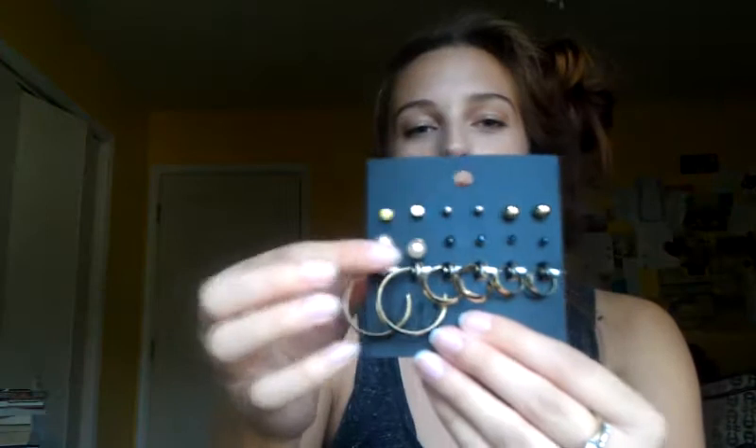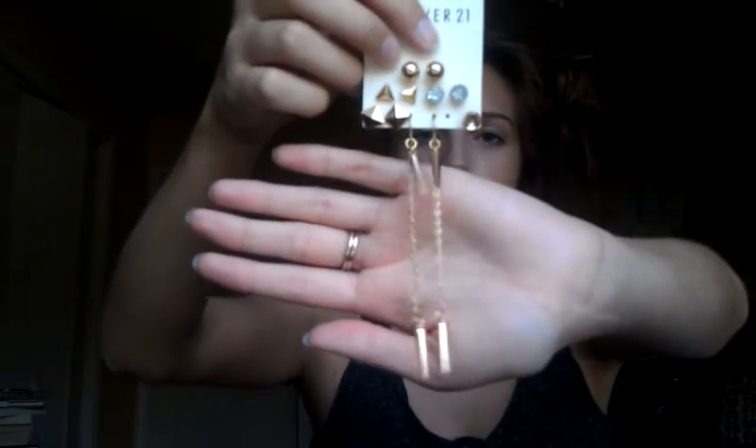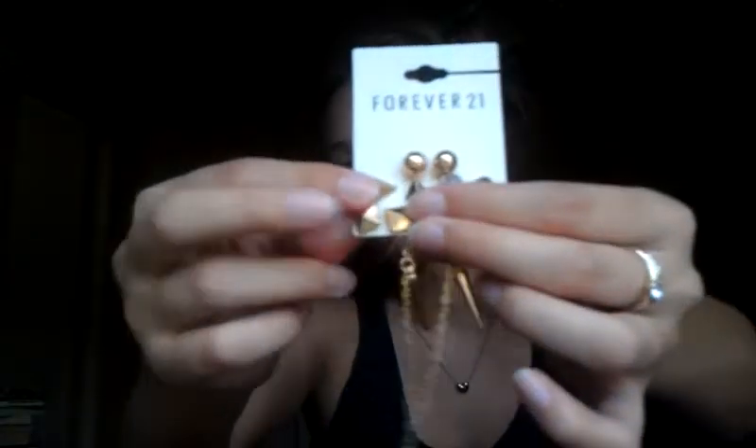I also got a pack of earrings. I already replaced two of the pairs with the ones I was wearing before — there's a little stud one and a little black diamond one. I also got my cartilage pierced, and that's just the pierced ring. And then I got these earrings — they were missing one pair but I got them for the dangly one so I didn't really care. They just have these little spikes on them and little studs, which will be cute for winter. And that's all I got at Forever 21.